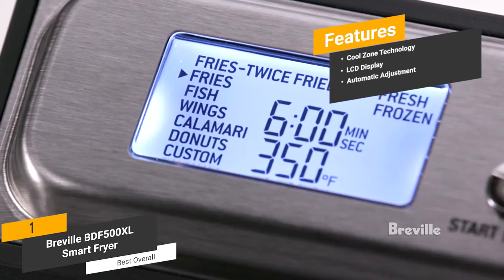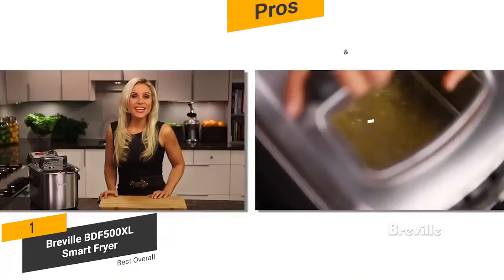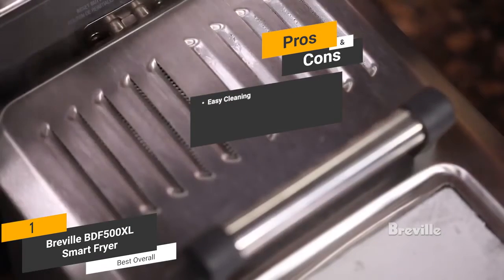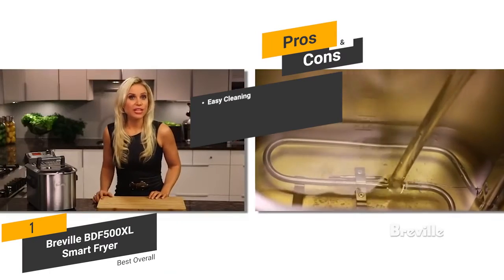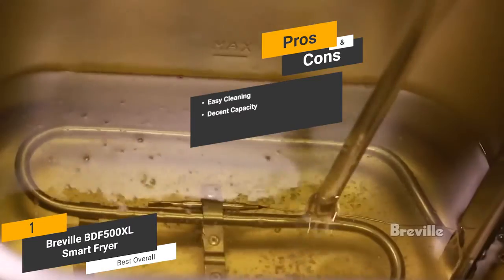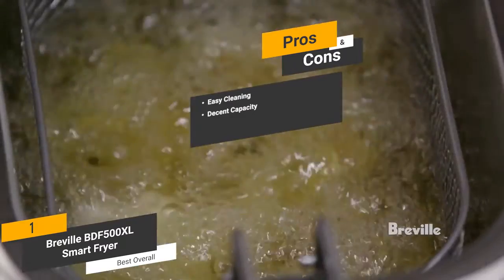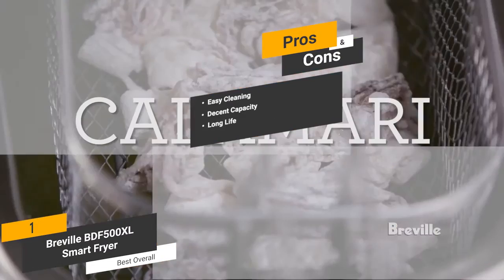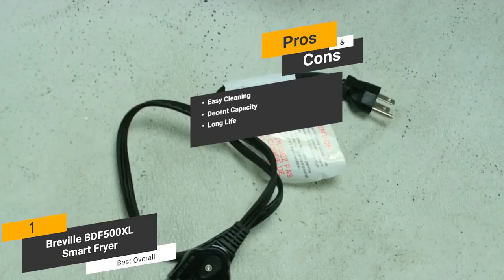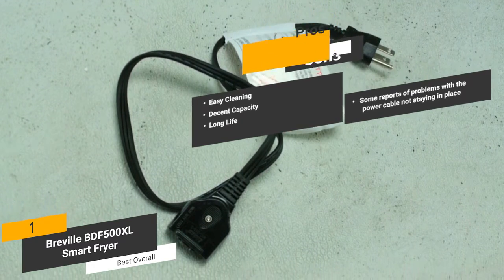Automatic adjustment — the smart technology this appliance uses automatically adjusts itself at the touch of a button. The pros are: easy cleaning — the excellent lid design catches splatter so there is a lot less to clean up each time. Decent capacity — the 4-quart oil capacity and 2.5-pound food capacity gives you lots of room for cooking delicious foods. Long life — the technology this deep fryer uses enables it to keep working perfectly for years. And for the cons, some customers have reported problems with the power cable not staying in place.